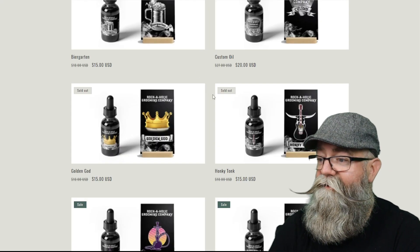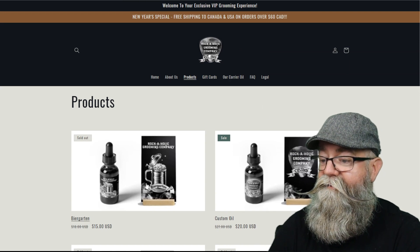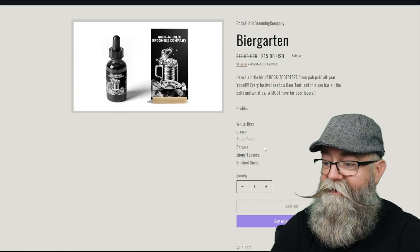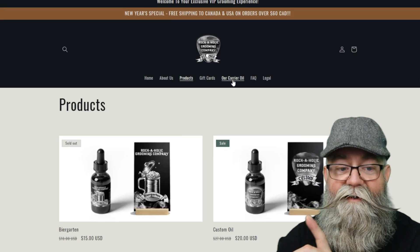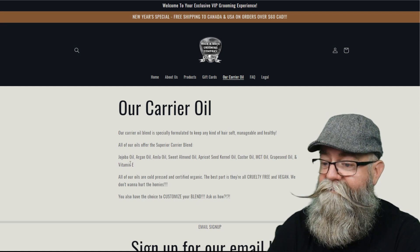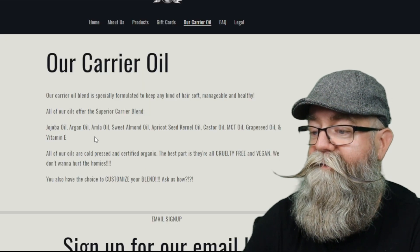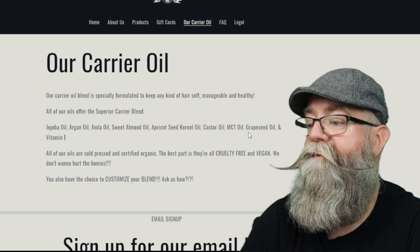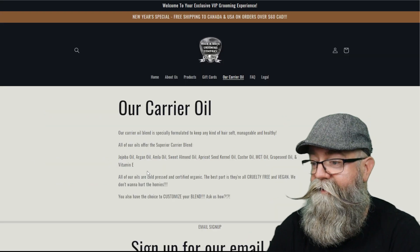Let's go back and talk about the carrier blend. One thing I noticed — if you go back to one of these product pages, you don't see the ingredients listed there, only the scent profile. But back on the main page at the top, you can see the carrier oils listed. The carrier oils are jojoba oil, argan oil, amla oil, sweet almond oil, apricot kernel oil, castor oil, MCT oil, grapeseed oil, and vitamin E.